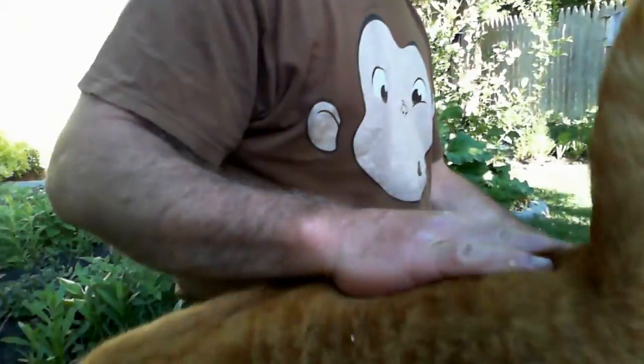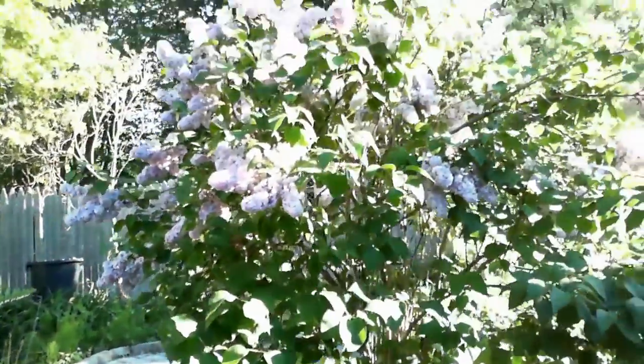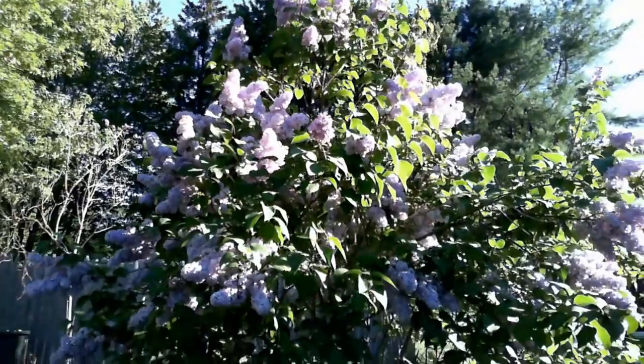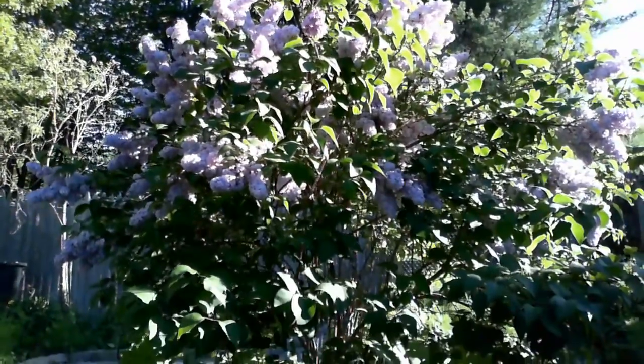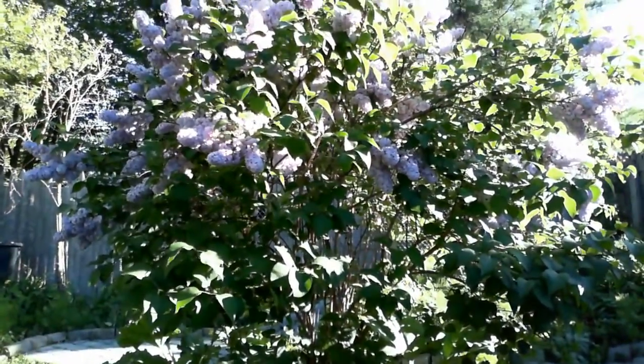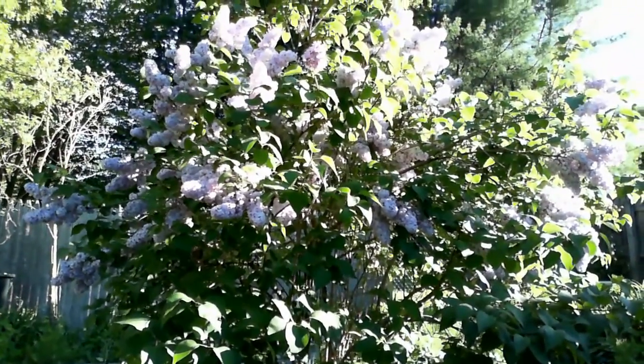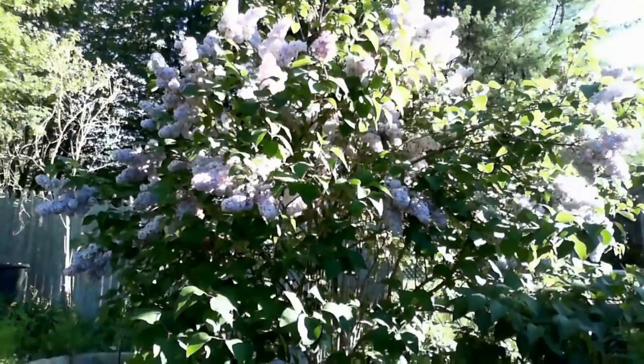The lilacs are smelling good in my garden over here. They're growing really good. I've got three lilac bushes — two I transplanted this year, and this one was here, it's been here for a long time. It's doing really good. Time to prune off some of the dead branches, I think.